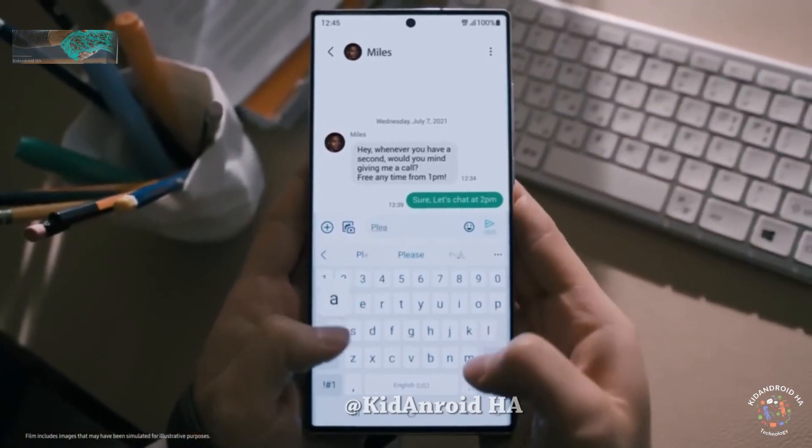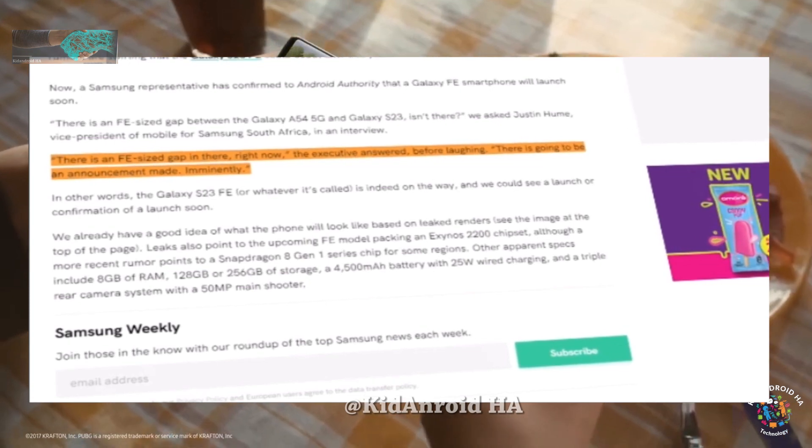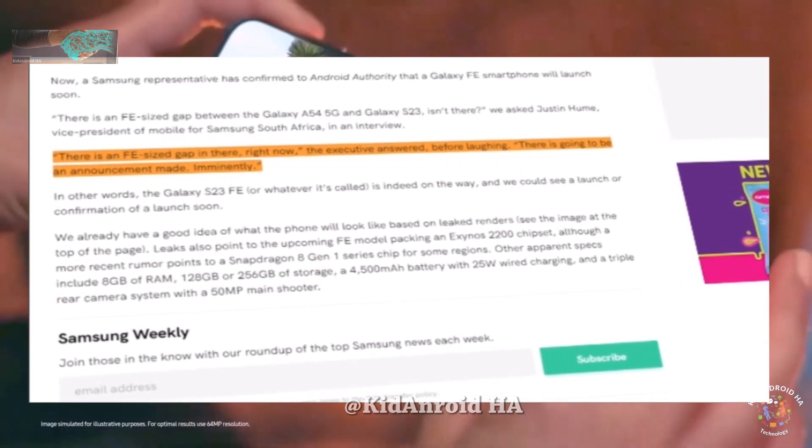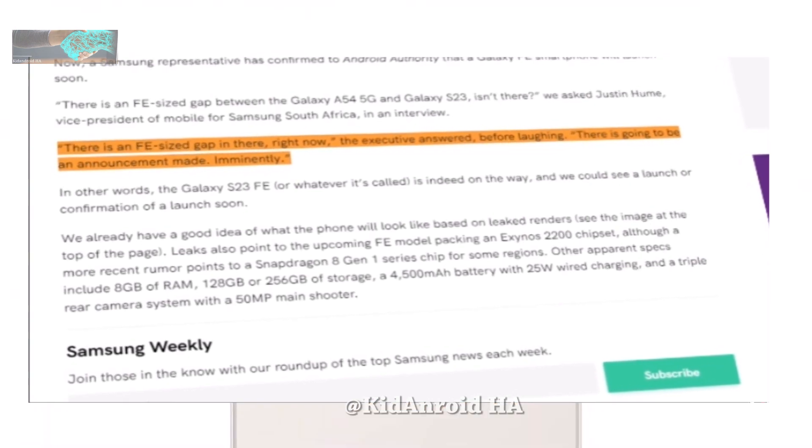While the VP of Mobile for Samsung South Africa, Justin Hume, didn't explicitly mention the name of the upcoming Fan Edition phone, our sources have previously revealed that it will be called the Galaxy S23 FE.